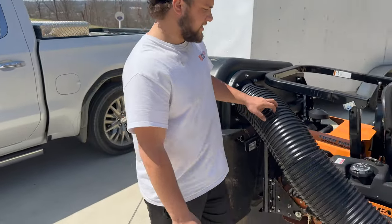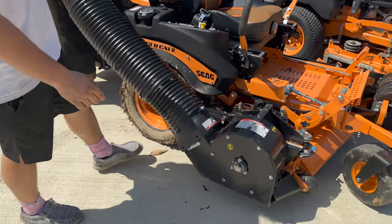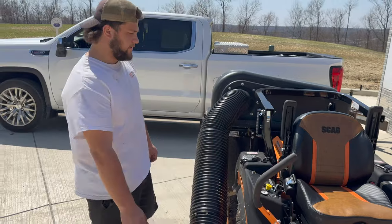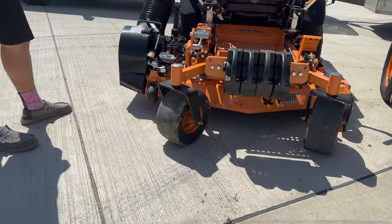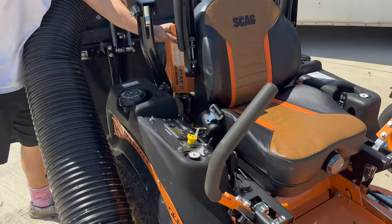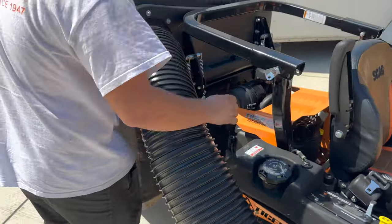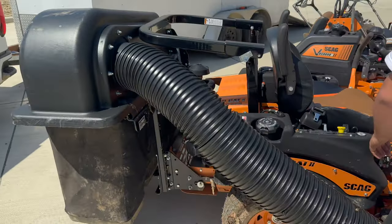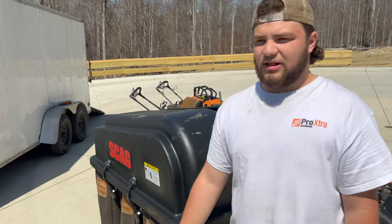Next thing we got is the Scag Tiger Cat 2. It's got the vacuum system on it — just picked this up last fall around October. We got 110 hours on it right now. It's got the 52-inch Velocity deck on it, the nicer suspension seat, and coming around back here it's got the big Vanguard engine — not the small Kawasaki — and the three-bag system. We used this for cleanups all last year, that's all I used it for.